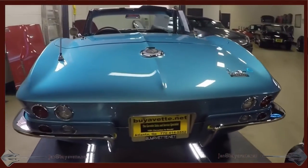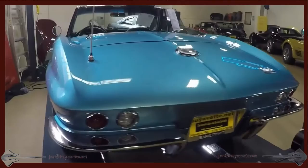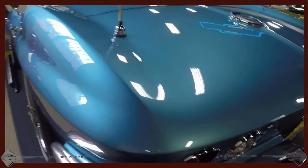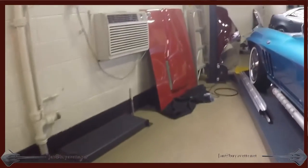It also is a numbers matching 350 horsepower 327 cubic inch L79 engine, and is a numbers matching 4-speed manual transmission as well.